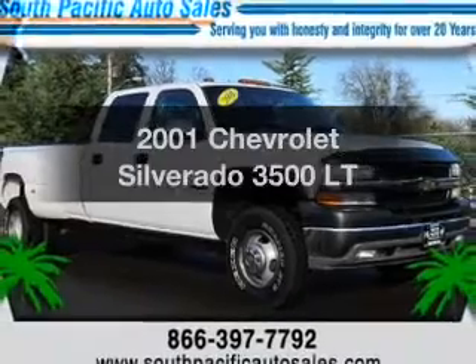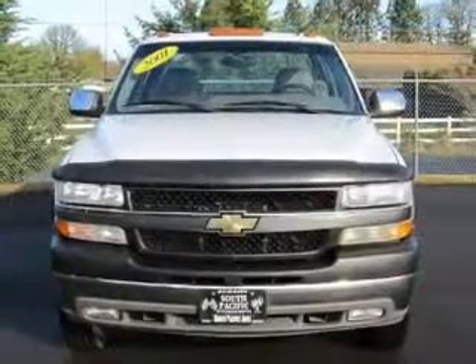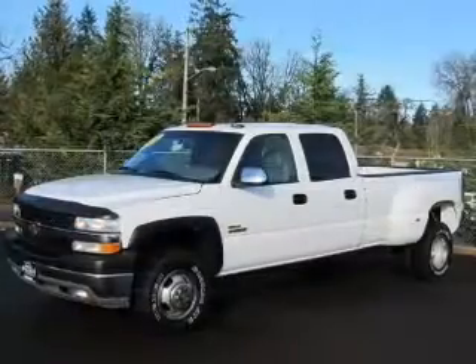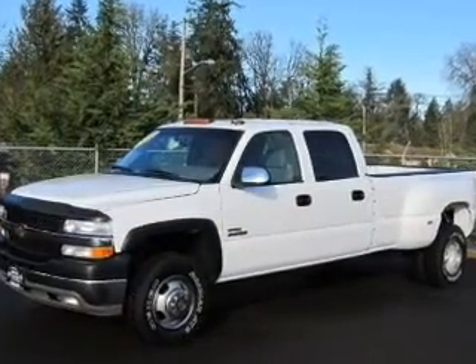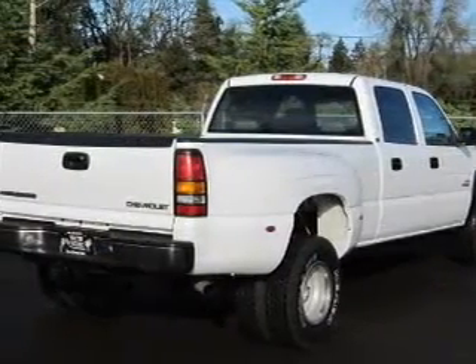Get noticed in this 2001 Chevrolet Silverado 3500. If you're looking for an automobile with great attributes, look no further. With a powerful 8-cylinder engine that responds smoothly to its automatic transmission, it brakes safely with the anti-lock braking system.